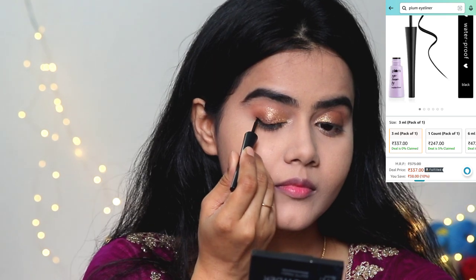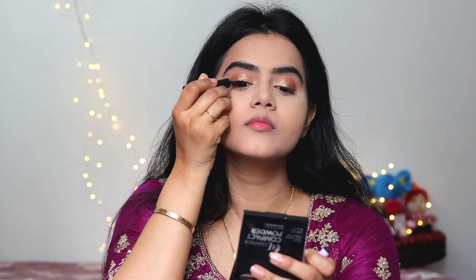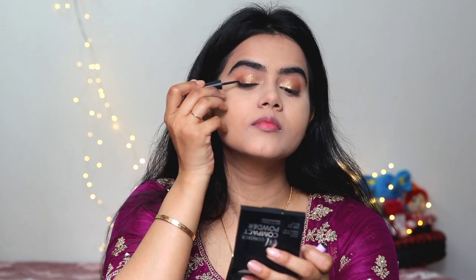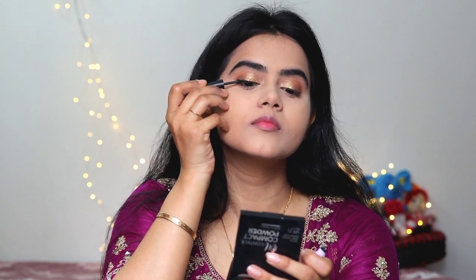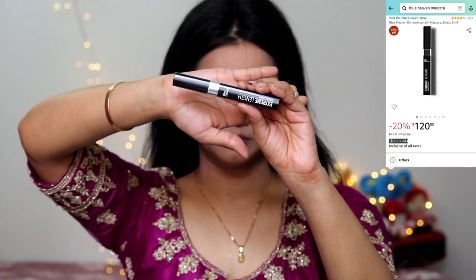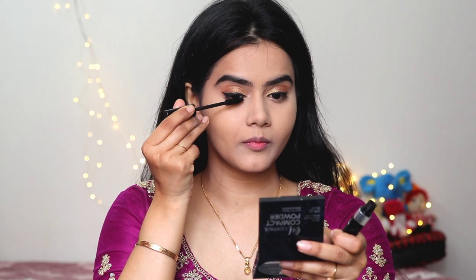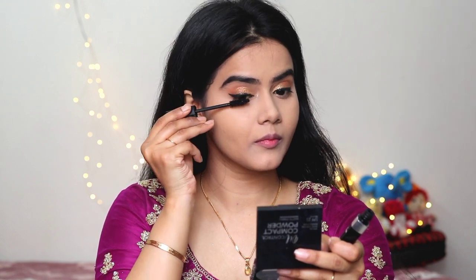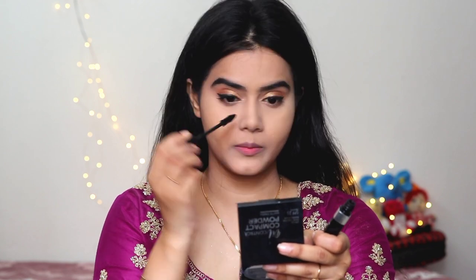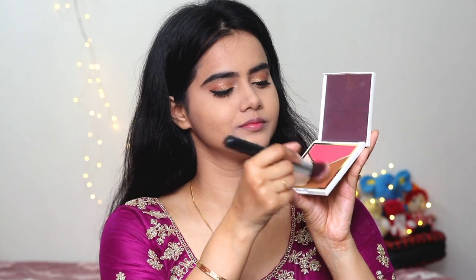Then I applied a waterproof eyeliner — just a plain eyeliner on the lash line. I had thought of applying falsies, but after using this mascara I dropped that idea because I'm not comfortable with falsies and I wanted to be comfortable on that day. This mascara gives a false eyelashes effect, which was perfect.